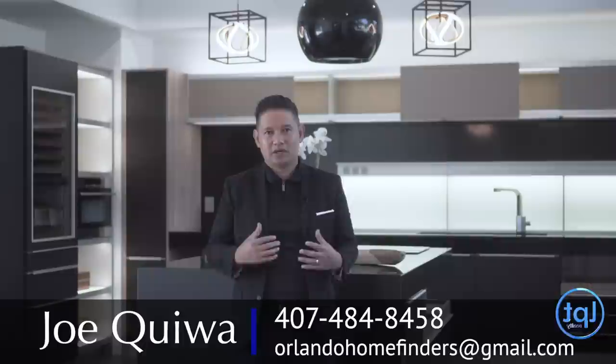Hey guys, I hope you enjoyed this tour. This is a gorgeous ultra-modern home — everything you see is custom. I'd like to thank the listing agents as well, I'll have everything in the description. So if you want to see this home, give me a call — Joe at 407-484-8458, or email me at orlandohomefinders at gmail.com. Thanks so much for joining me on the tour. Have an amazing day, and I'll see you around the neighborhood.